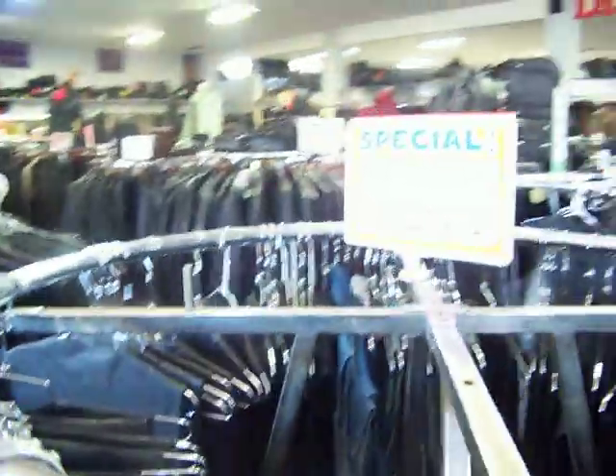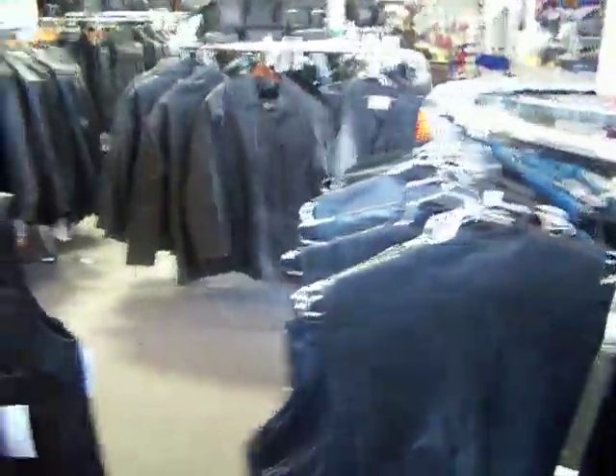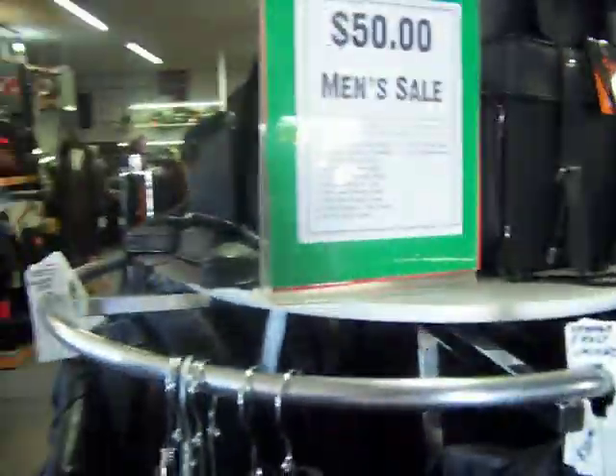We're waiting for a peaceful time of the day — it's not that often that we get a peaceful moment here. Here are some vests, we got some cool specials on those. And we've got all kinds of leather jackets here — some lambskin fashion jackets, and some cool $50 sales going on.